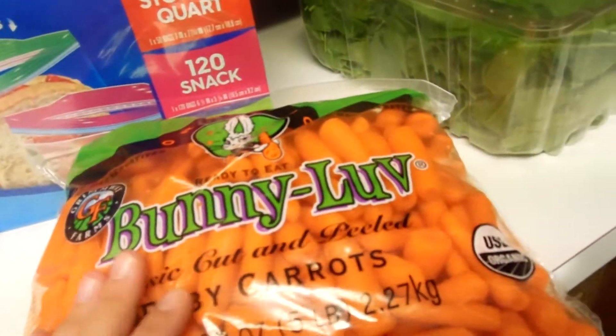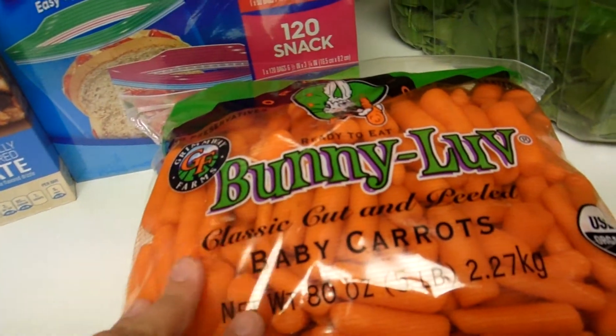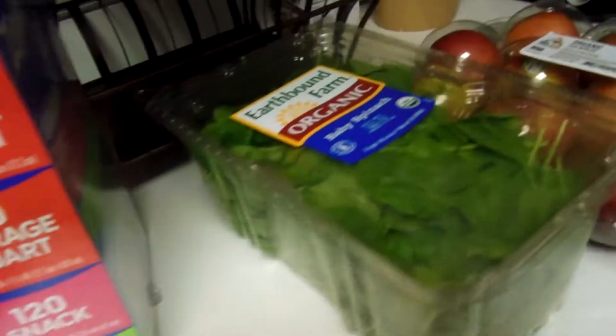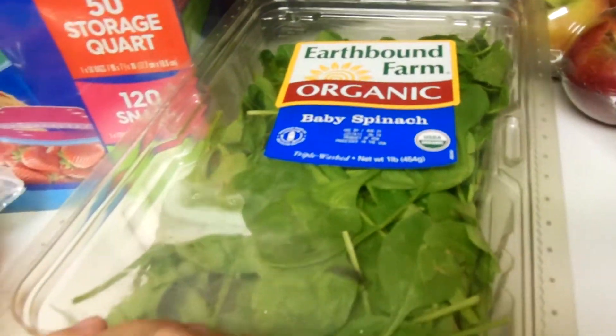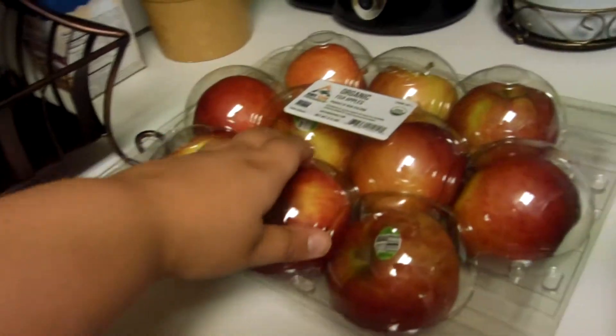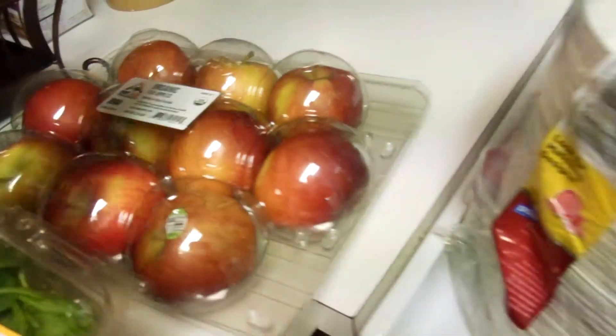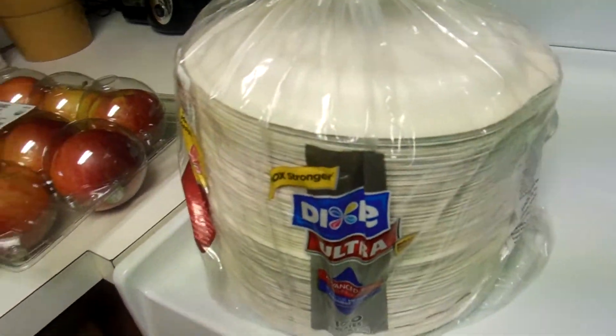Then I got a big bag of baby cut carrots for snacks — Emma loves carrots so I know I'll be packing those in her lunches. And then I got a big thing of organic baby spinach for salad and smoothies. Then I got a pack of organic Fuji apples and a thing of paper plates.